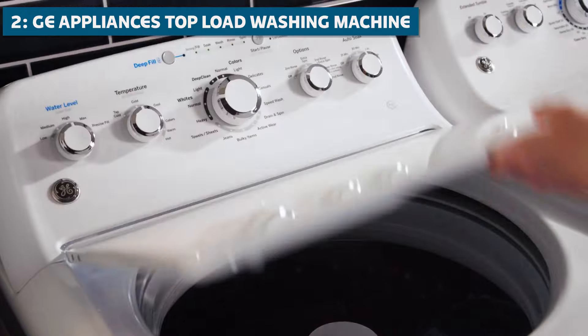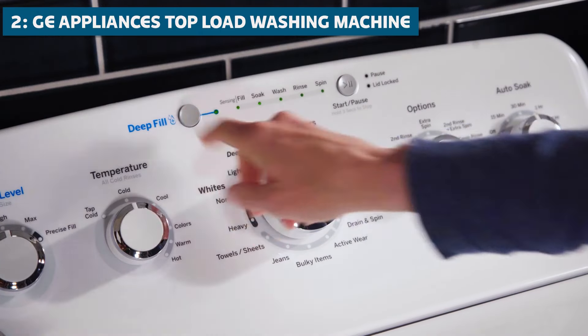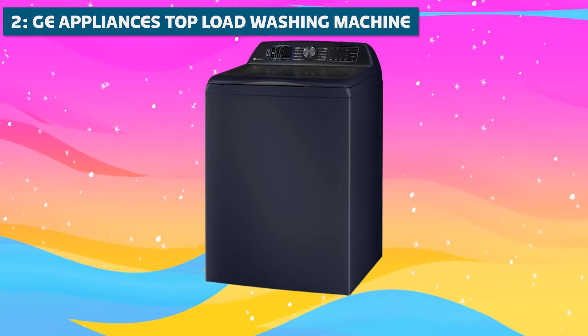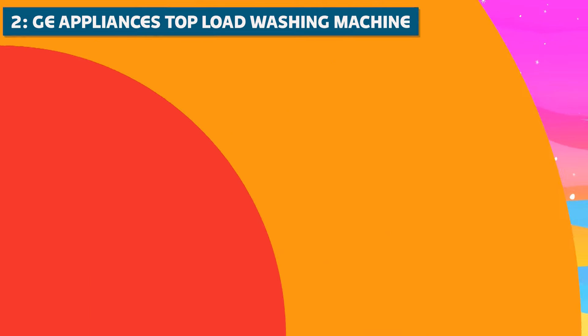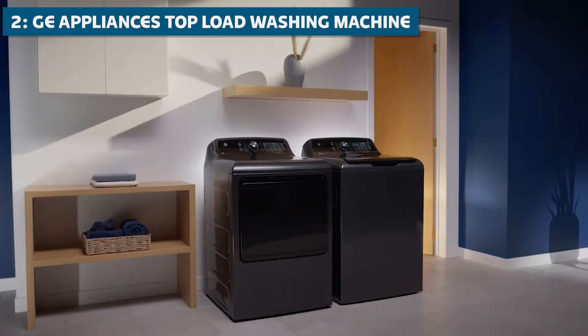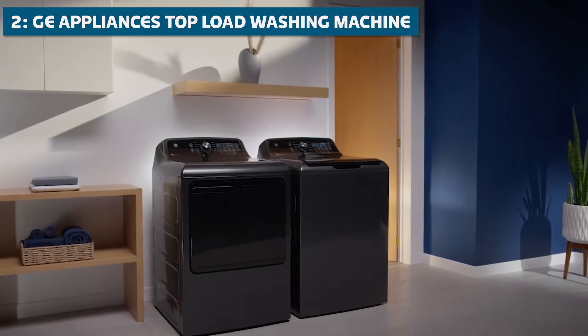This machine also comes with a variety of specialized cycles, like the Sanitize Cycle, which eliminates up to 99.9% of bacteria and allergens, making it perfect for those with sensitive skin or allergies. No more sneezing fits or itchy skin after doing a load of laundry.